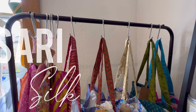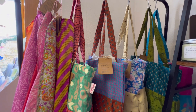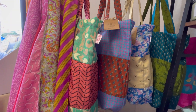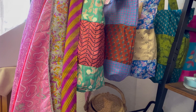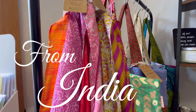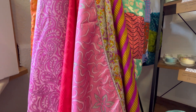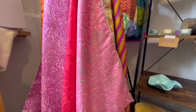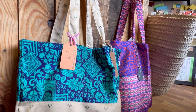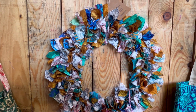My repurposed sari silk bags and scarves and wreaths are all made by a company called Pri Pri. It's run by a lady called Priya who employs women in India, gives them tailoring skills, and they repurpose the sari silks from the markets in Mumbai and make them into these lovely lined bags. And each bag, each scarf, every wreath is unique — no two are the same.